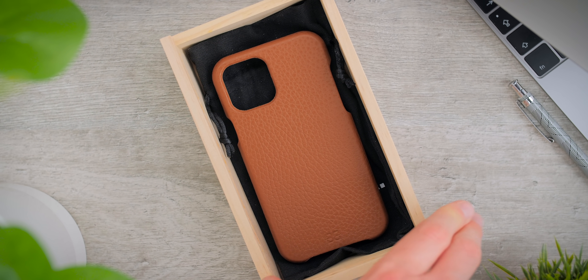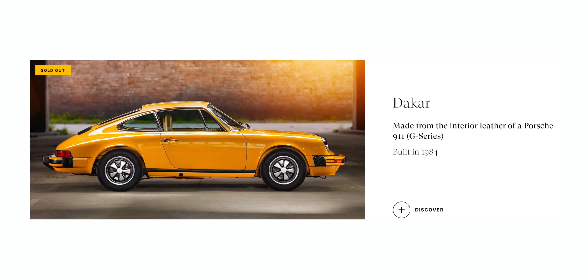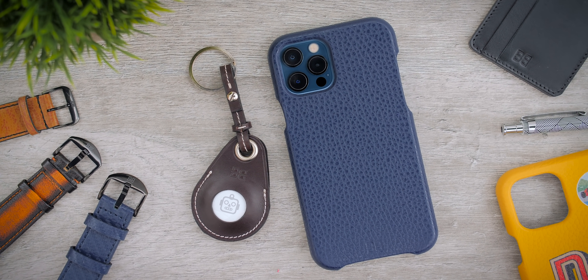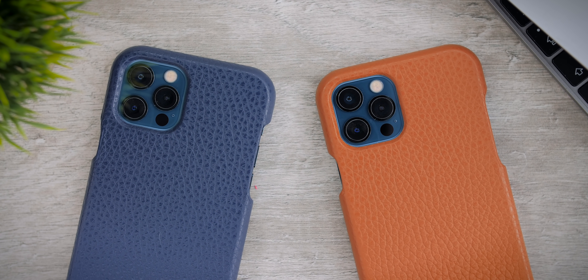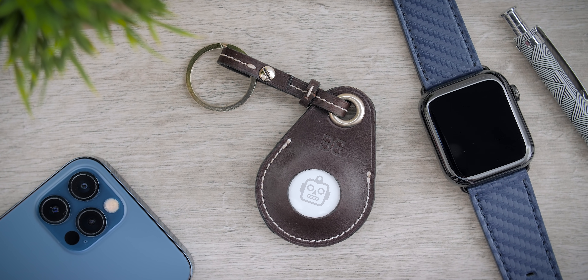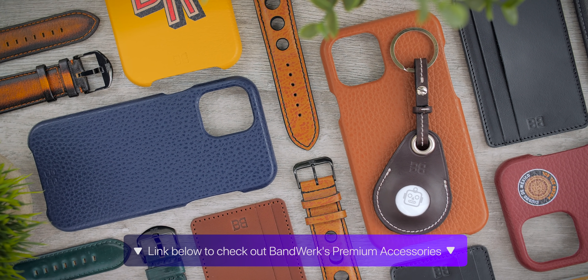Now most of you watching this video probably have at least one Apple product. So if you're looking for some truly premium Apple accessories, check out Bandbook, our sponsor for this video. Bandbook originally started with high-end Apple Watch bands hand-made entirely out of premium leather — they even had some collections using the interior leather of supercars. Now they also have iPhone cases and AirTag accessories. The iPhone case is Bandbook's Magakaj line, made out of Italian Napa leather by hand, and it comes in multiple colors with customizable initials or logo. They also have a new AirTag keyring accessory — the most premium AirTag keyring I've ever seen. Check out Bandbook's line using the link below.